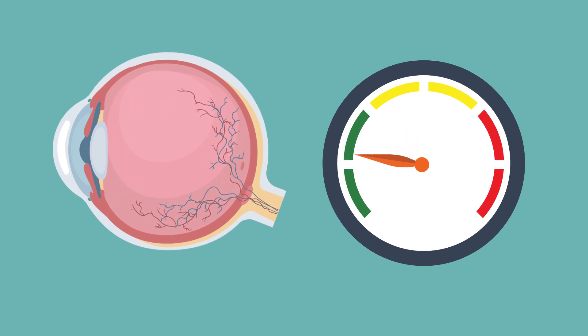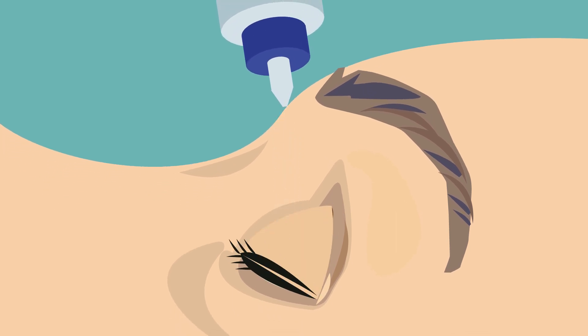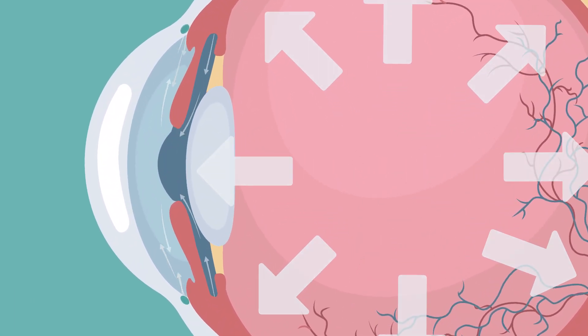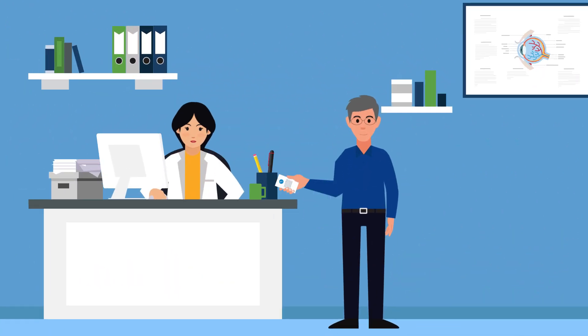Prescription eye drops are usually the first treatment your eye doctor will recommend. These work by slowing the production or increasing the outflow of the eye fluid, or both.